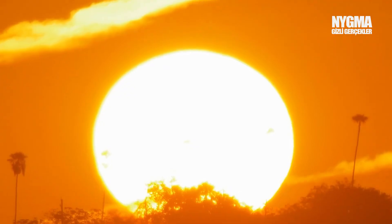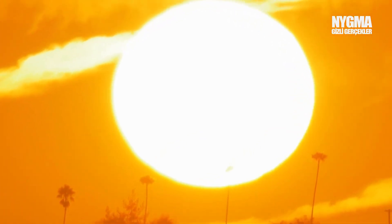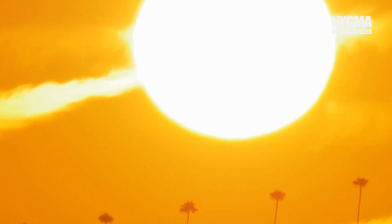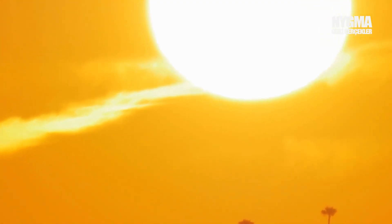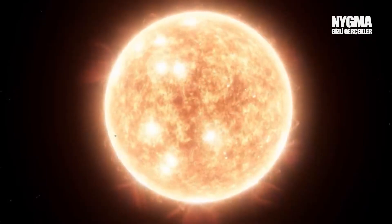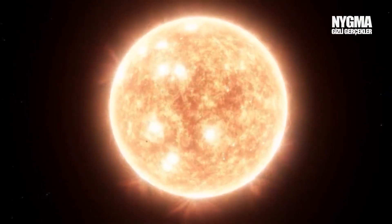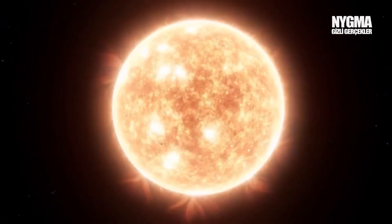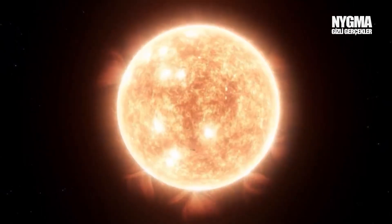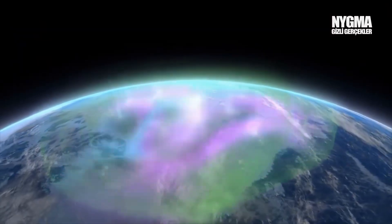So when someone says that a solar flare or intense eruptions could happen in 2024 or 2025, these are completely unrealistic comments made just to attract attention. I don't know the intentions of those who make or publish such news, but to tell the truth, a severe solar flare is not expected until at least the mid-21st century. Rest assured.